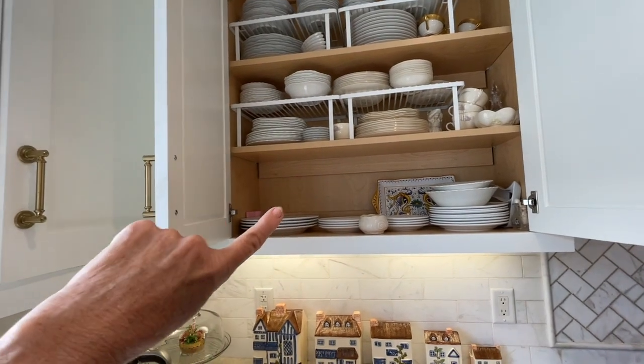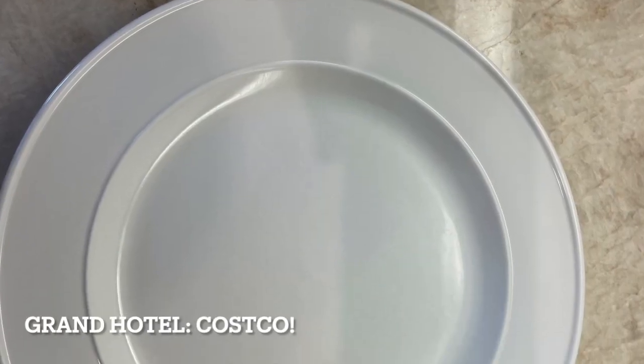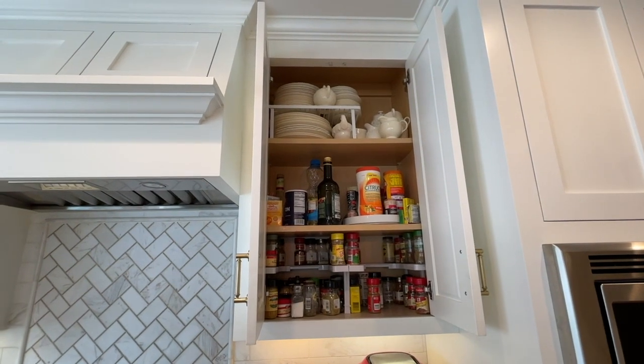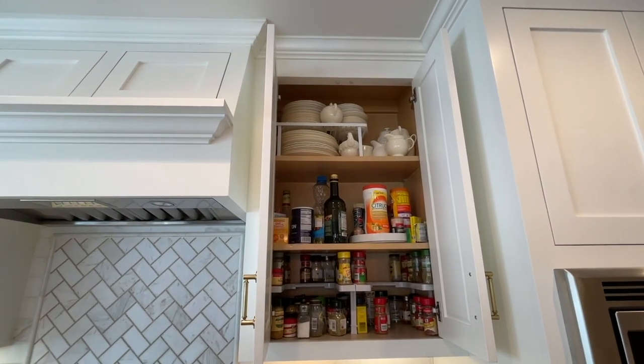Down at the very bottom are my everyday dishes — Costco. This is the cabinet to the right of the stove. At the very top is my fine china that I got for my wedding. It's Ed May Wedgwood.